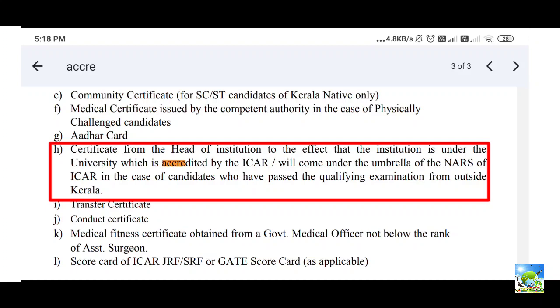A certificate from the head of the institution must be uploaded on the KAU portal at the time of filling the application. This certificate should state that the institution is under a university accredited by ICAR or comes under the umbrella of NARS of ICAR. If you completed your UG or MSc from KAU itself, you do not need to upload this. But if you studied UG from another state or are from another state applying to KAU, you must upload the certificate. In recent years, many universities are not providing accreditation letters, causing issues for many students.